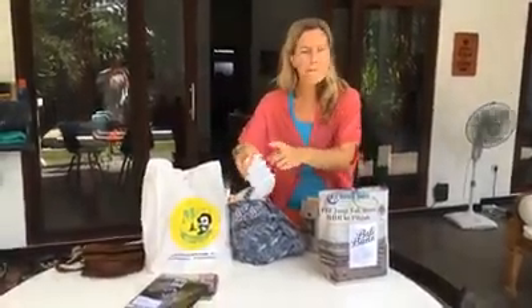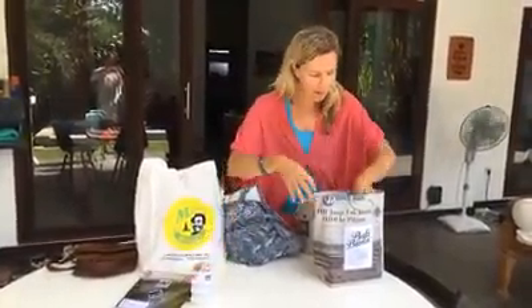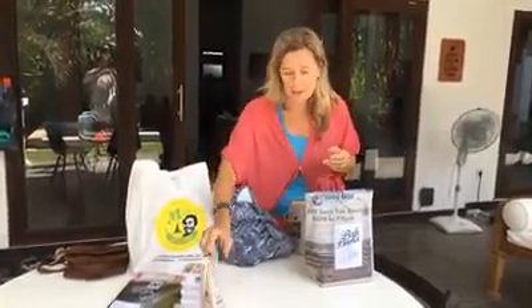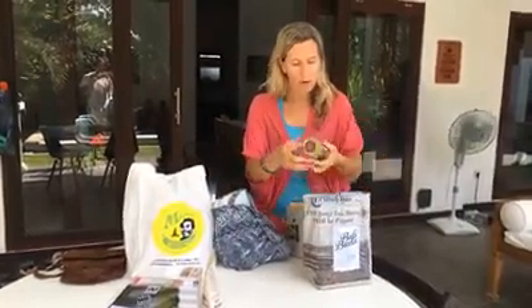I found these nice little plastic boxes. You guys know I love to use them for the snacks for the kids and the lunches, just to put some peanut butter or jam in there. I also use this for a snack — it's cashew with some cacao around it.